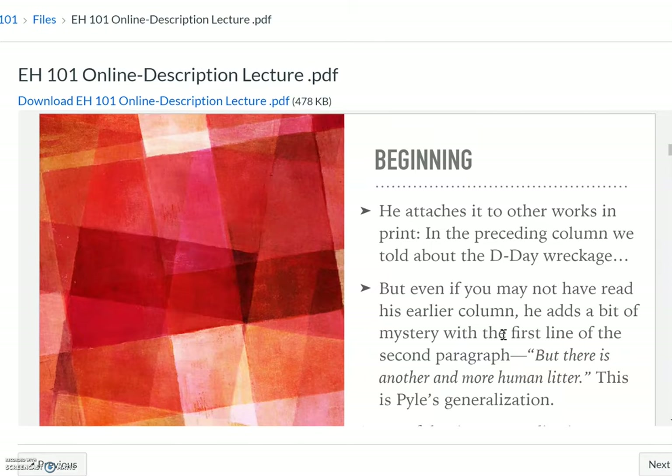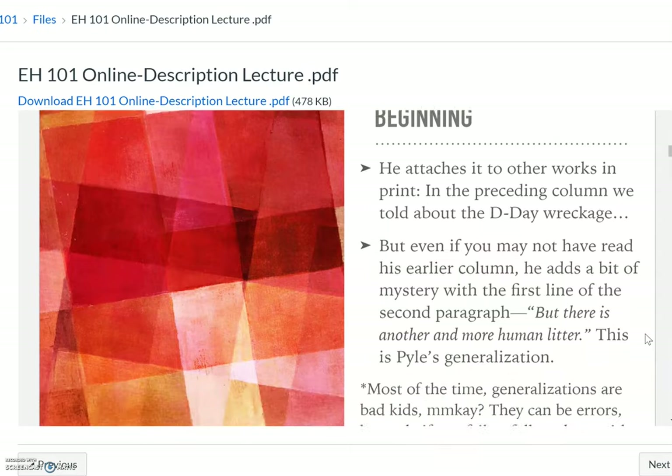In the beginning, he attaches it to other works in print — he starts with 'in the preceding column.' Powell was a journalist, and this is particularly another piece in that sequence. But even if you hadn't read the earlier column, he adds a bit of mystery with that first line, that startling statement: 'another and more human litter.' So instead of those machines he talked about, he wants to focus on something more human. We can take that as his generalization — it's litter left behind, or the humans themselves are the litter that is on the beach.